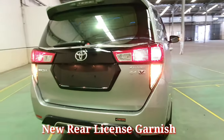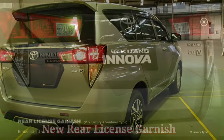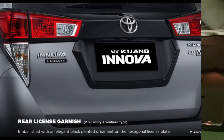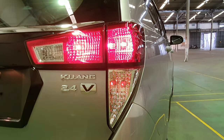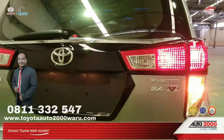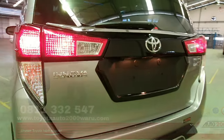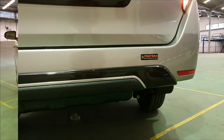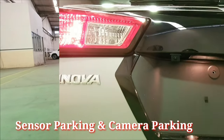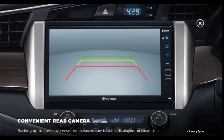Dari sisi belakang menggunakan desain real sense garnish, dimana terdapat pelengkap berwarna hitam berbentuk heksagonal. Selain itu dilengkapi dengan sensor parking dan juga kamera parking, yang terintegrasi dengan head unit yang ada di depan.